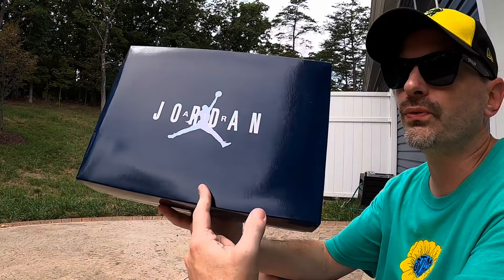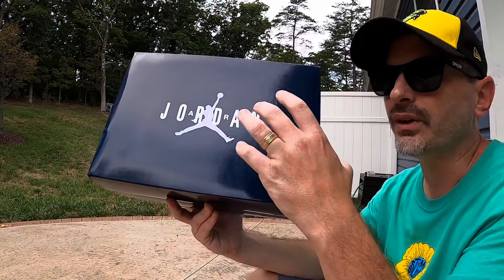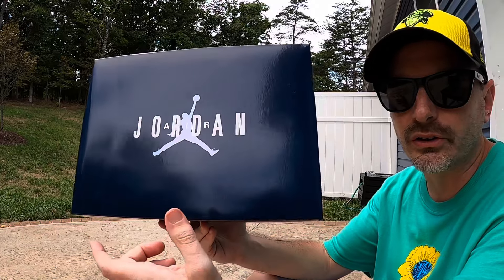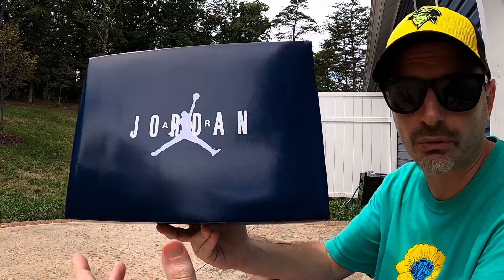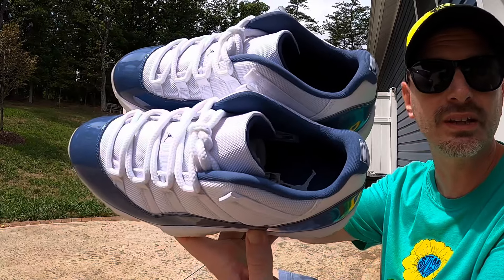I grabbed these from my local Finish Line. I used status rewards to get $20 off. I think retail price was $190 US dollars, so all in I'm right around $180 US dollars. But I think these are going for well below retail on the resale market right now.